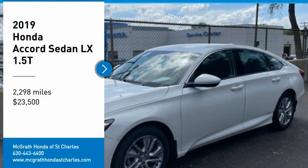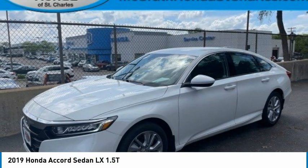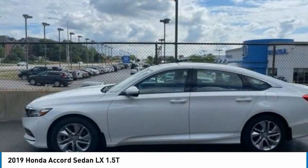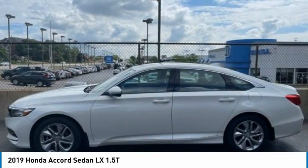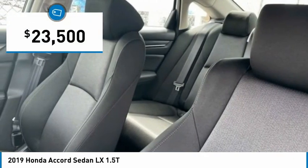Looking for the right vehicle? Check out the 2019 Accord. Ingeniously simple, yet overflowing with luxury and technological creativity. All that and more in the Accord, priced below $25,000.